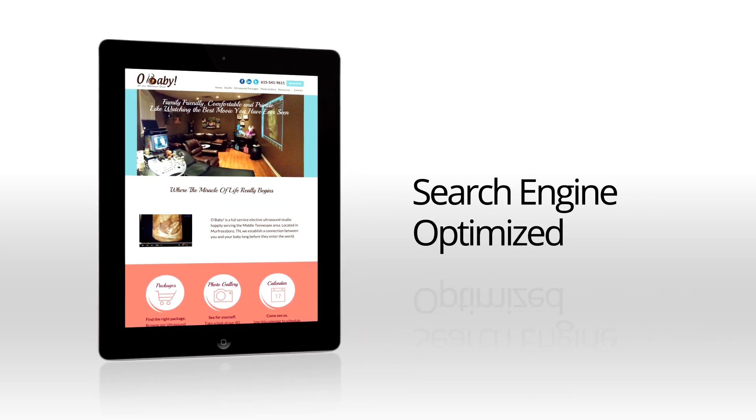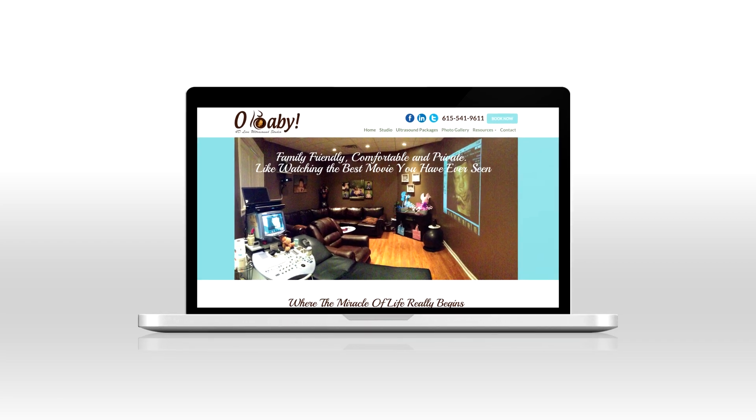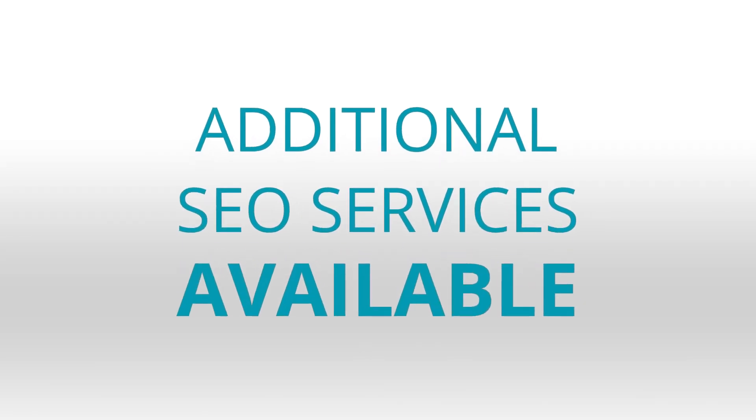One big concern I get is will my website be search engine optimized? And the answer is yes. When your website is launched, our team will go in and make sure that it's going to rank for the correct keywords. And if you need additional SEO help, we have several packages that should meet your budget.